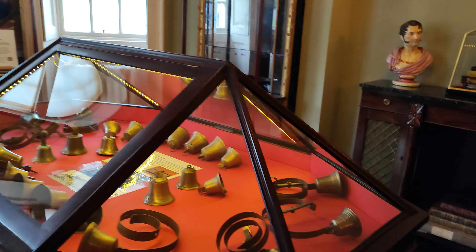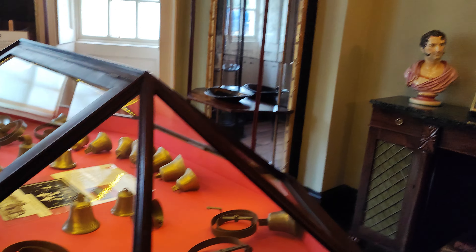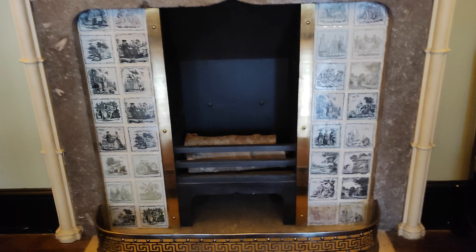It's the old bell system for letting people know they wanted their dinner or whatever. Lovely tiles there.